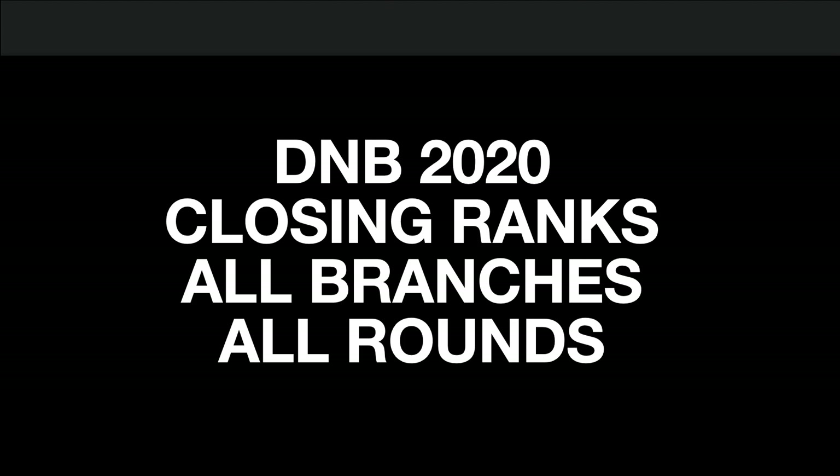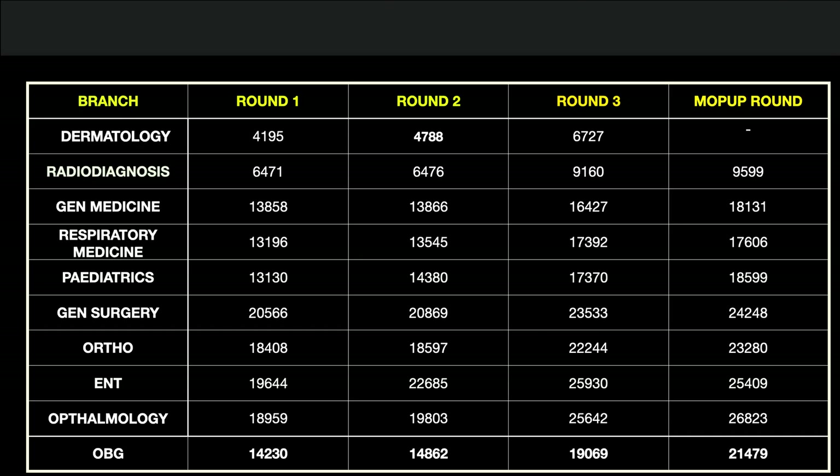Hello everyone. Today I will be telling you about the DNB 2020 closing ranks across all branches and all rounds — at what last rank which branch was allotted. So in Round 1, Dermatology closing rank was 4,195.